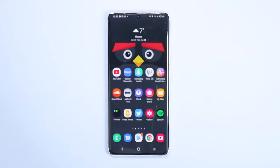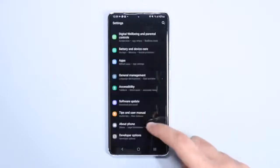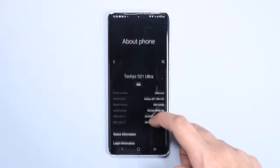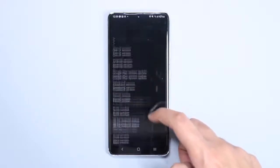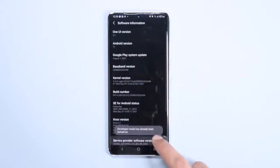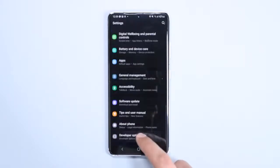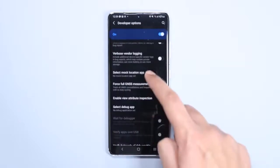Before opening the app, we have to make some changes on the phone. Go into Settings, scroll down and tap 'About Phone,' then select 'Software Information.' Now tap multiple times on the Build Number — this will turn on Developer Mode on your phone.